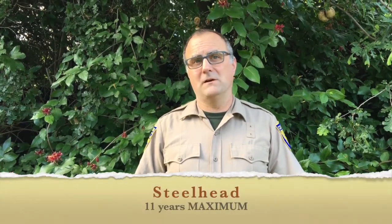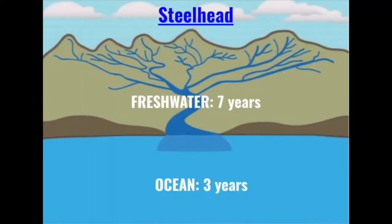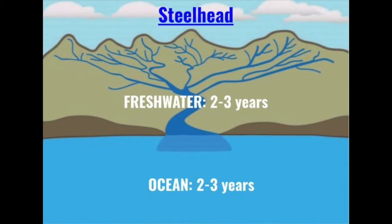Steelhead can live a maximum of 11 years. This could include up to 7 years in freshwater and then 3 in the ocean. More typically, steelhead spend 2-3 years in freshwater and 2-3 years in the ocean. A small percentage of mostly females can return to the ocean and then back to freshwater to spawn several times.